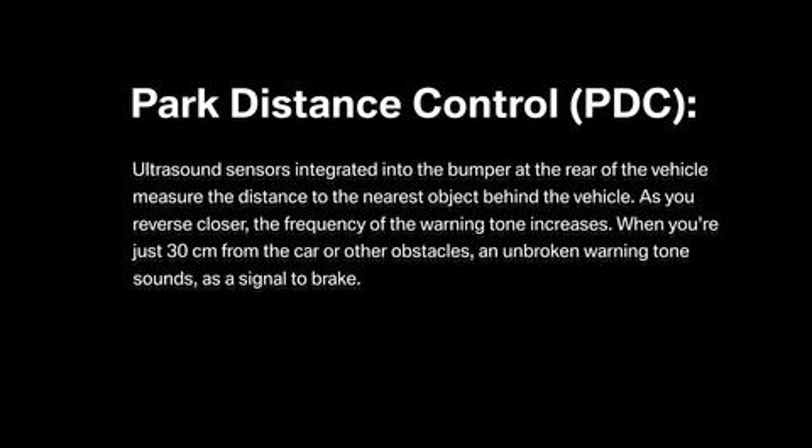Ultrasound sensors integrated into the bumper at the rear of the vehicle measure the distance to the nearest object behind the vehicle. As you reverse closer, the frequency of the warning tone increases. When you're just 30 centimeters from the car or other obstacles, an unbroken warning tone sounds as a signal to brake.